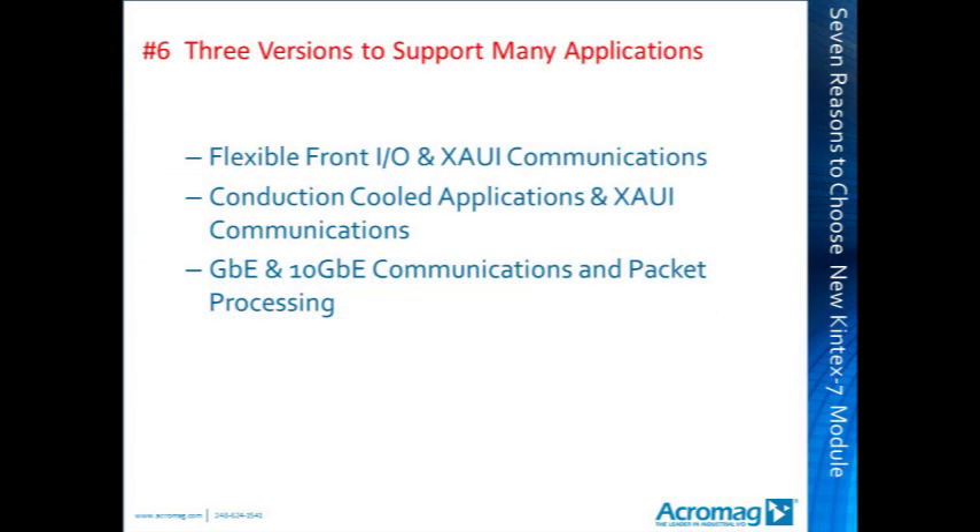Reason 6: three versions to support many applications. To meet the needs of Acromag's diverse customer base, three versions of the Kintex 7-based XMC FPGA were created: the first is the flexible front I/O and ZOWI communications version; the second is the conduction-cooled and ZOWI applications version; and the third is the gigabit Ethernet and 10 gigabit Ethernet communications and packet processing version.